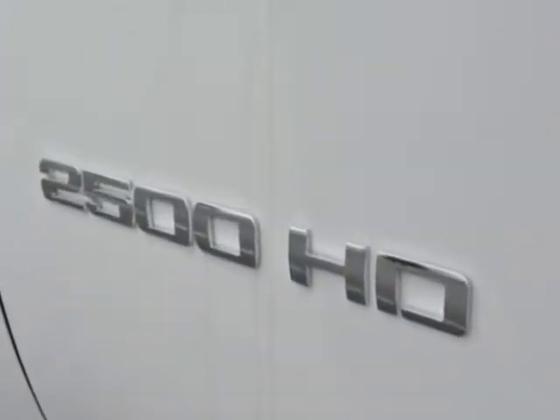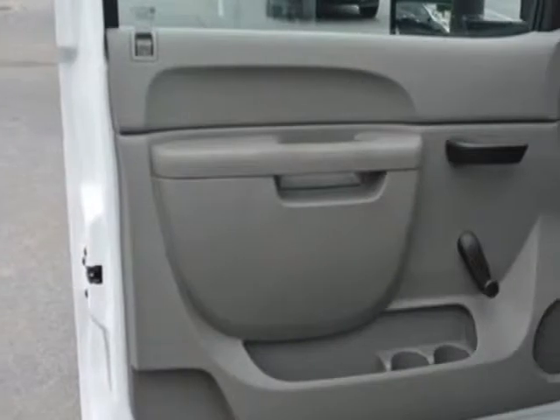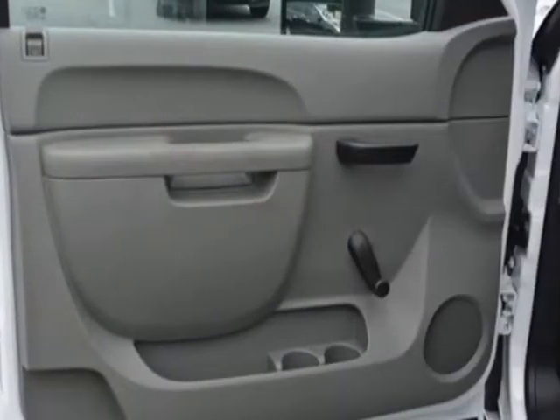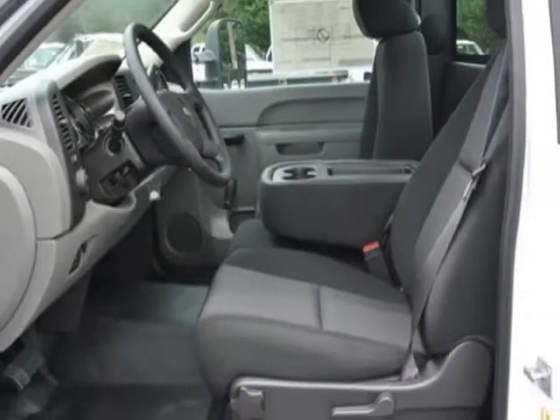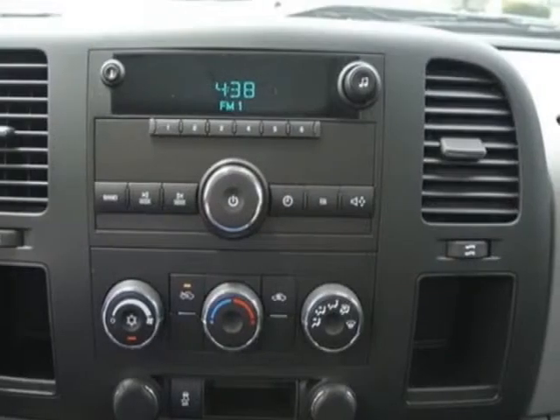Additional options for this vehicle include the dark titanium cloth seat trim, mirrors outside high-visibility vertical camper style, black emissions federal requirements.